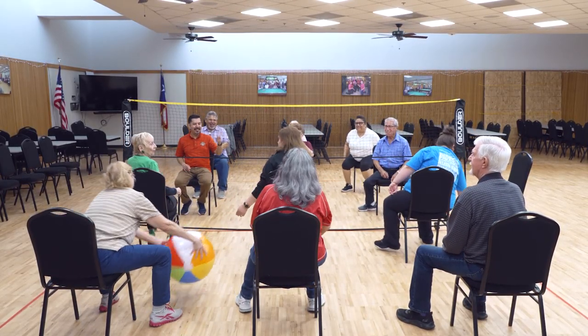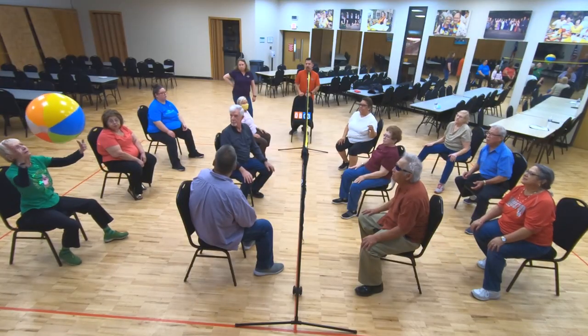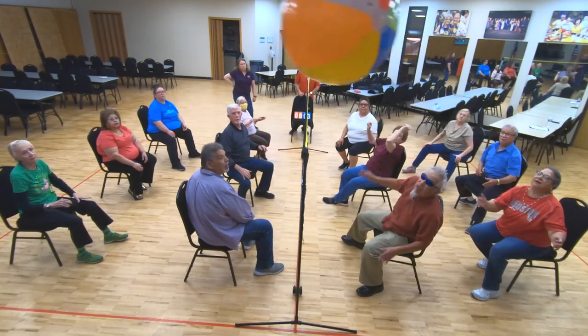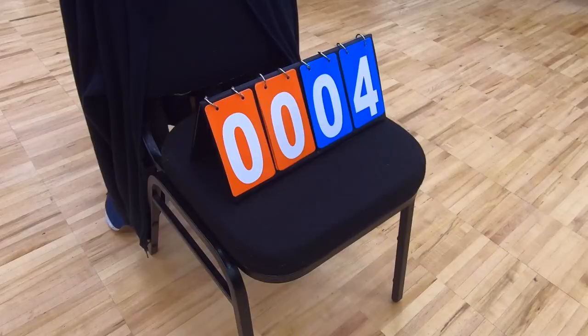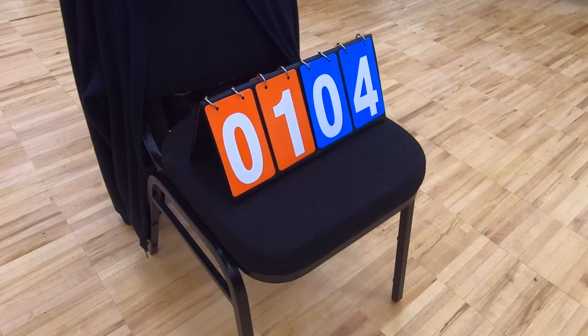We set up a small chair volleyball court here on our dancing floor. We have a portable net and we put 12 chairs — six on each side — and then we play several games. We don't use a regular volleyball; we use a beach ball, a 12-inch size beach ball.